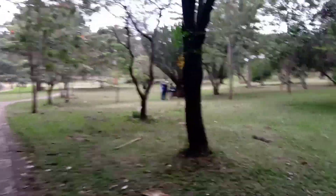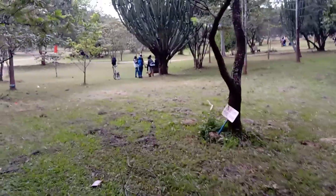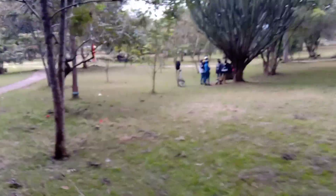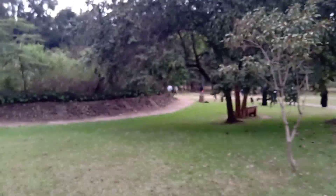Over here you can see people relaxing, some taking pictures, and there are rehearsals here and there — everyone doing their own thing. This place is very beautiful, as I told you earlier — it's a place you just come and chill.